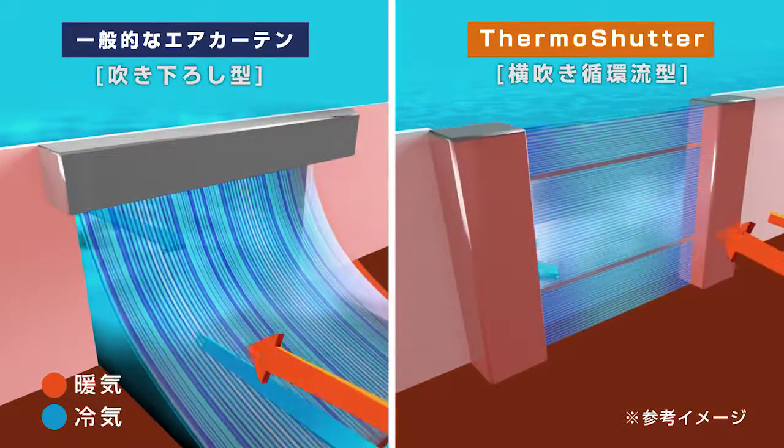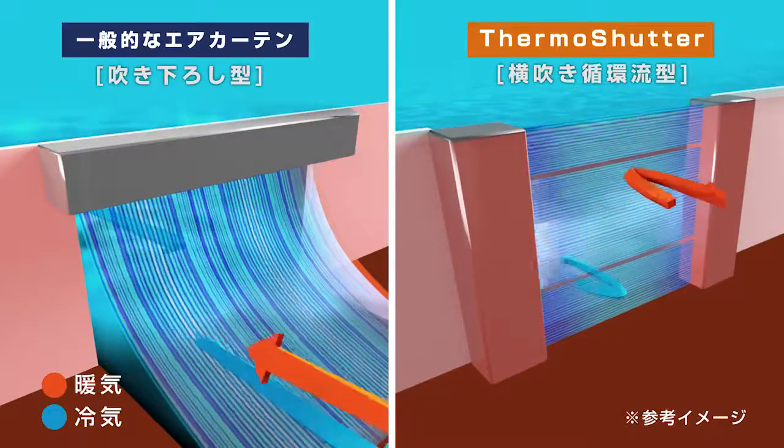The strong side-blown wind circulates at the bottom and top, resulting in an effective air seal.